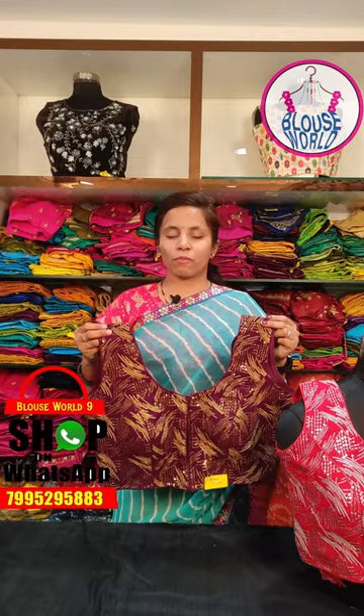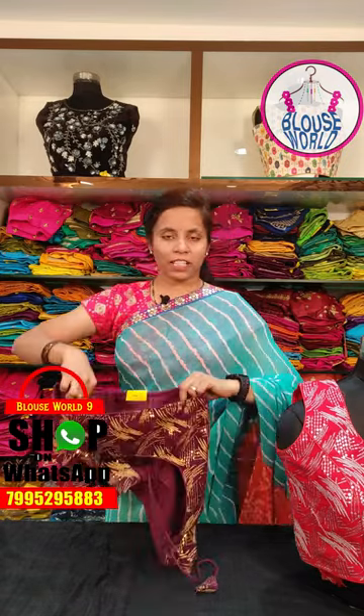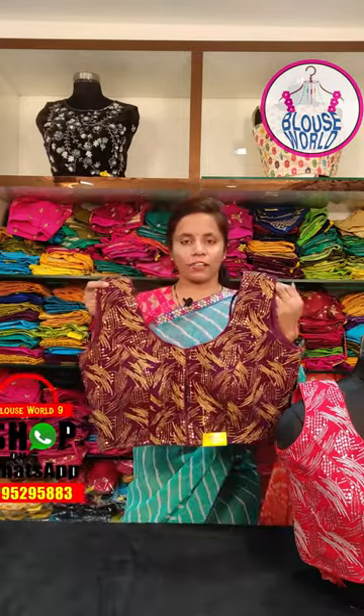This blouse comes in two or three varieties of designs. We have full hands and short hands, and you can also use sleeve lace. We have self-colour lining and front side hooks with good quality hooks.